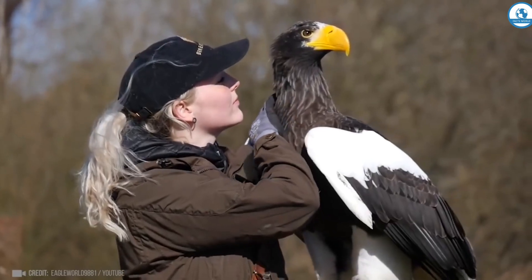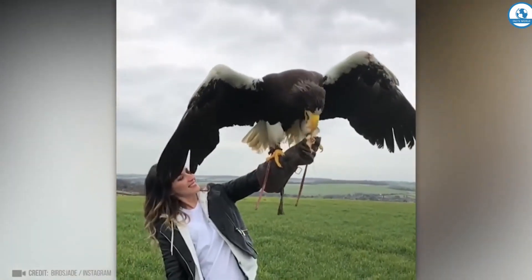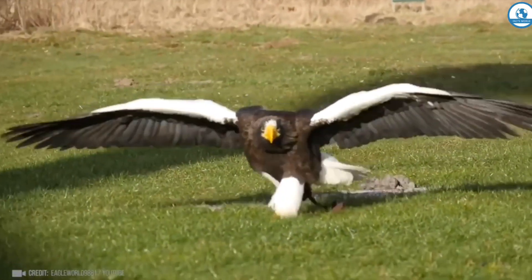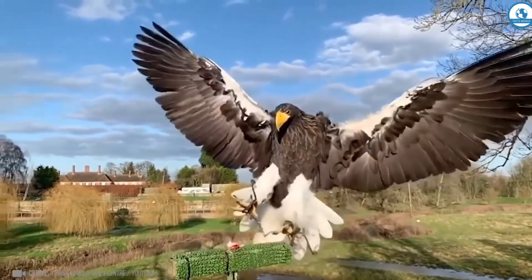And this is the Steller's sea eagle. Its beautiful wings reach 2.5 meters in span, and the eagle itself can weigh from 6 to 9 kilograms. It needs these massive claws in order to grab the fish it feeds on.